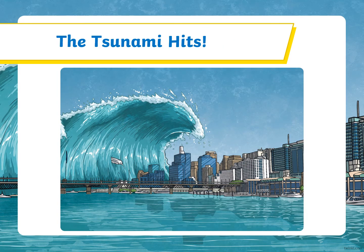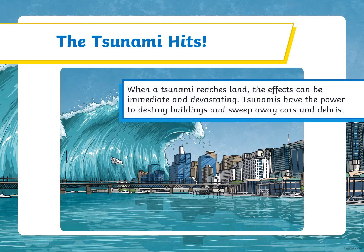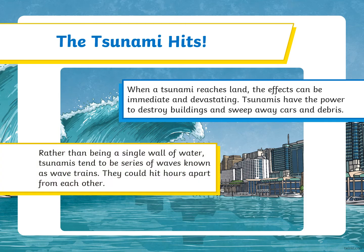The tsunami hits. When a tsunami reaches land, the effects can be immediate and devastating. Tsunamis have the power to destroy buildings and sweep away cars and debris. Rather than being a single wall of water, tsunamis tend to be a series of waves known as wave trains, and they could hit hours apart from each other.